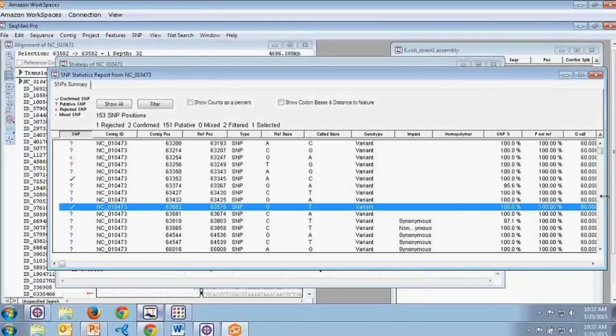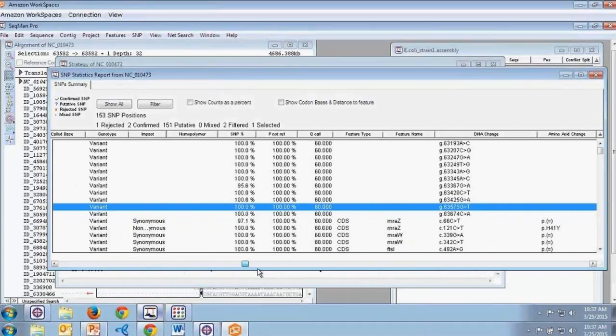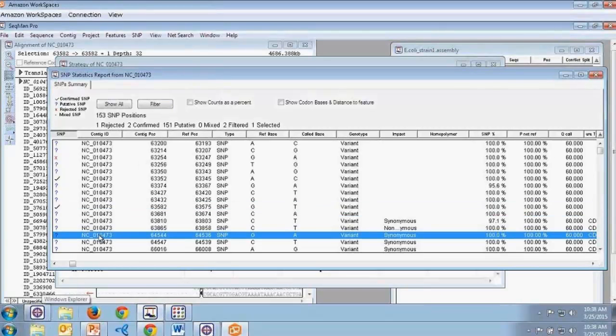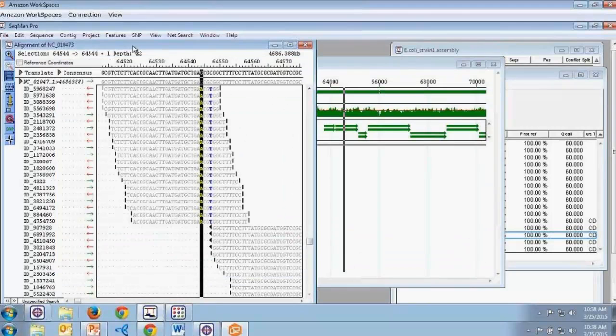Expanding the SNP report, we can see many different columns of information on all these SNPs. All views within SeqMan Pro are highly interactive — clicking a specific SNP or location in any view automatically syncs you to that location in all other views. Selecting a SNP shows it selected in both the strategy view and the alignment view as well.